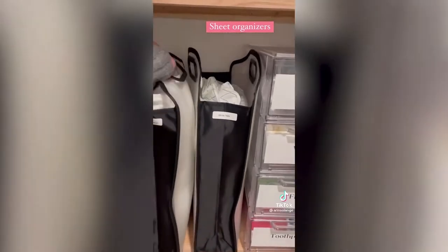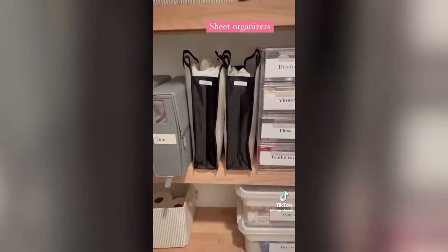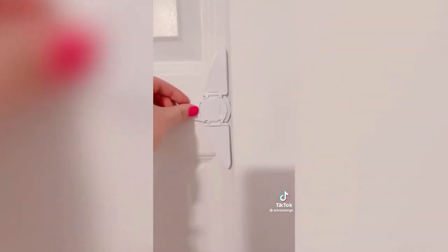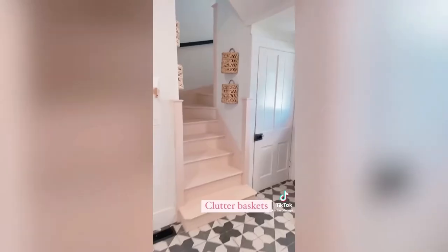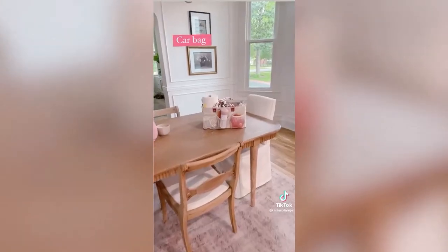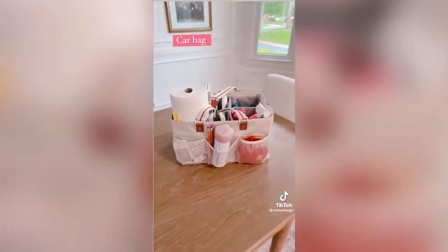Here are my September Amazon bestsellers: first up are these containers that perfectly fit a set of sheets or duvet cover for an organized linen closet. This baby-proofing lock for sliding doors has been a huge seller — simple to use and pretty inconspicuous. My kids' clutter baskets for all the things they leave lying around the house, and these freezer organization bins have kept our drawer freezer perfectly organized. I wish I had done this sooner. This bag I keep in my trunk has the perfect amount of pockets and slots for everything I need.